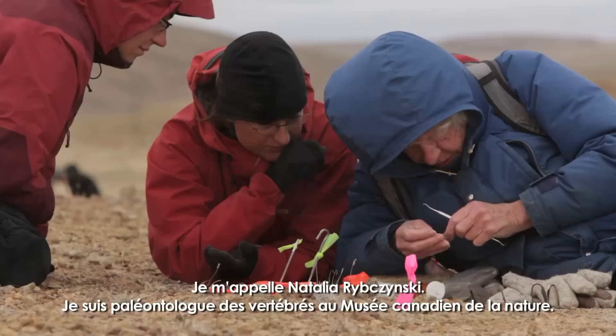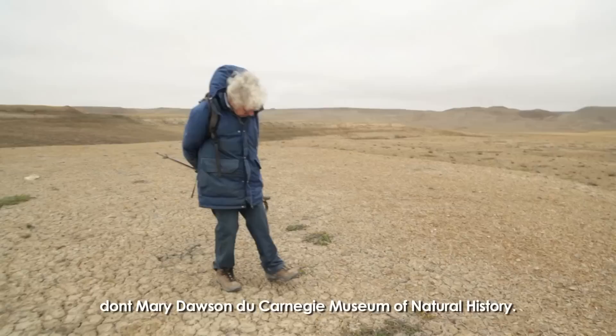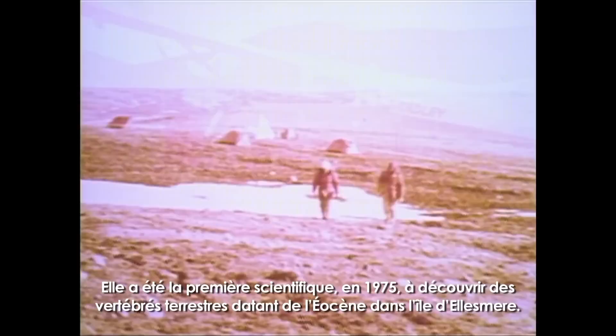I'm Natalia Rybczynski, a vertebrate paleontologist here at the Canadian Museum of Nature. In the course of my research in the Arctic, I collaborate with other paleontologists, including Mary Dawson from the Carnegie Museum of Natural History.